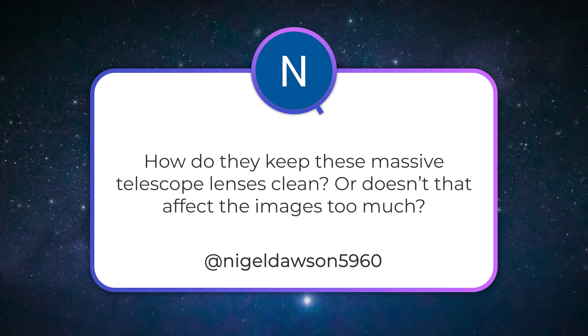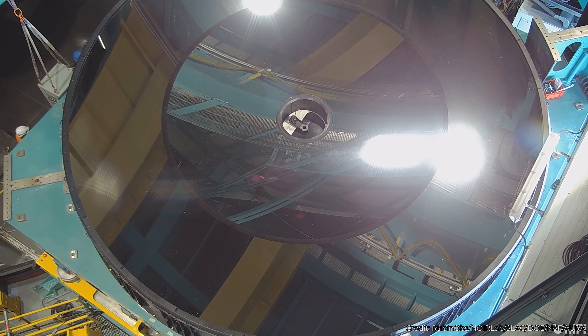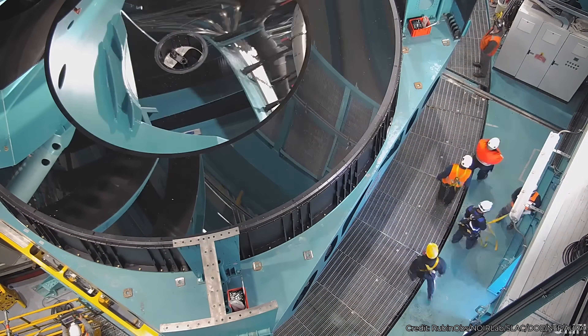Nigel Dawson asks: how do they keep these massive telescope lenses clean, or does that affect the images too much? With Vera Rubin and other large telescope facilities, they have a facility to resurface the telescopes. Over time the mirrors get a layer of dust and soot, and they can repolish them. They can also recode — they actually have a facility right at Vera Rubin where they can unmount the entire primary-tertiary mirror, take it in, polish off all the material, put a new silver surface on it, and bring it back out. They monitor optical quality continuously and resurface it when it drops below a certain threshold.